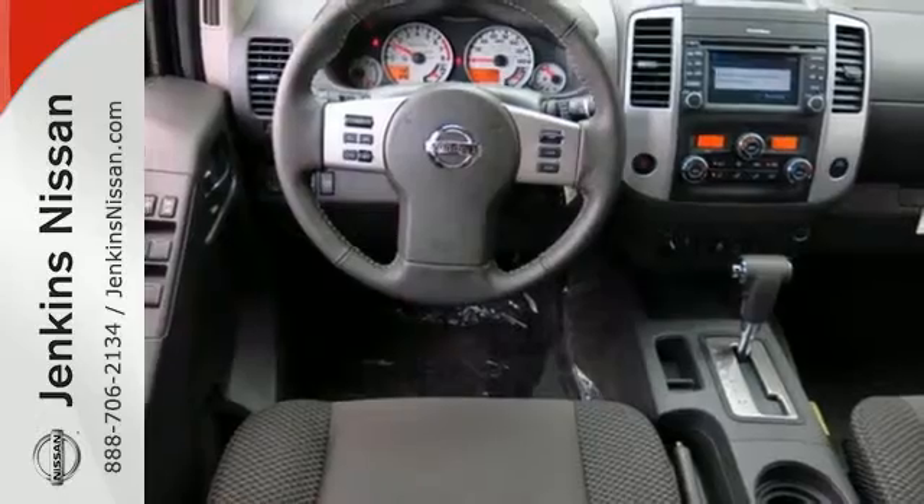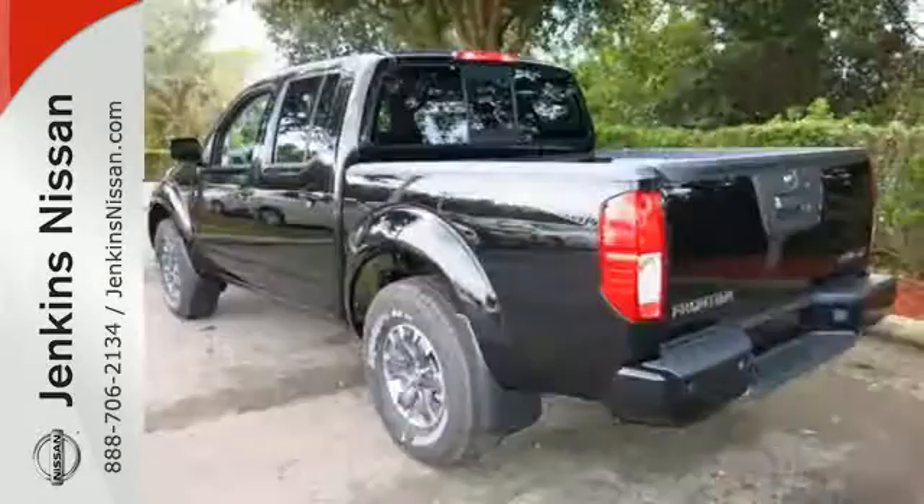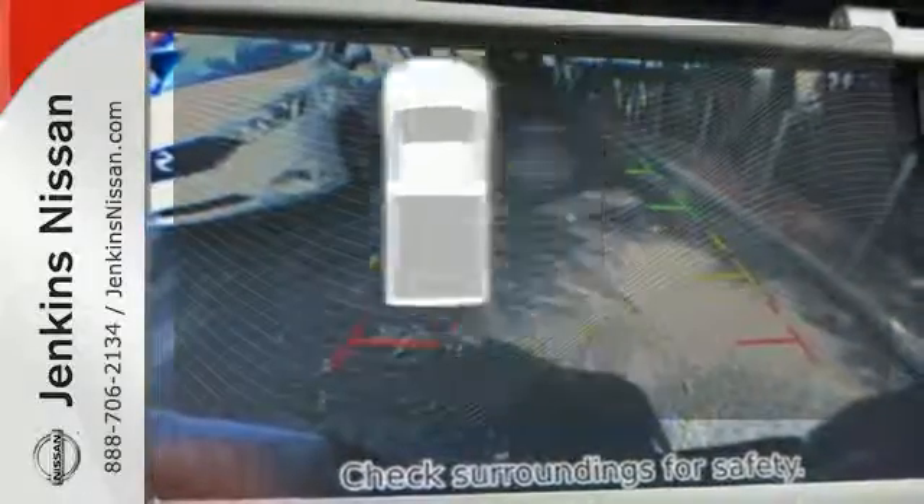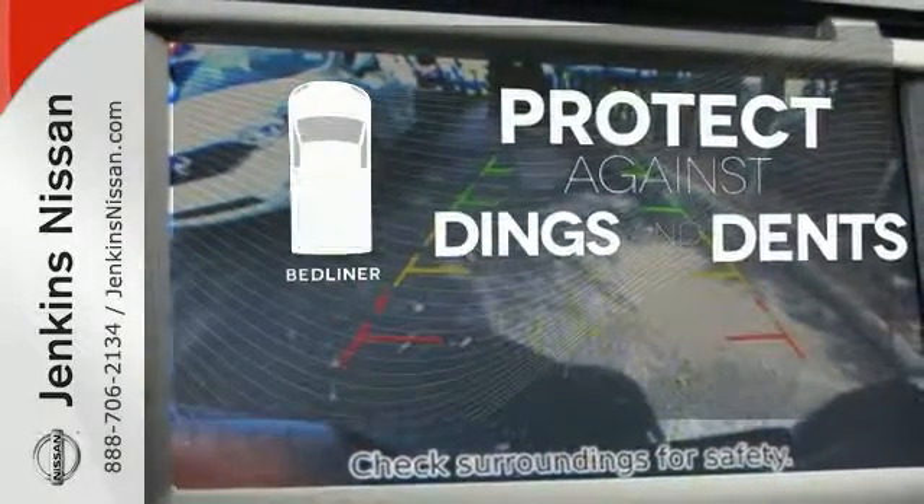You can get everything in and get going with smart design rear doors that give you easy and roomy access for big items. Protection for your truck and your haul comes with a bed liner.